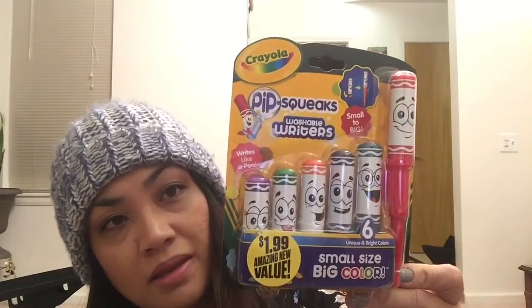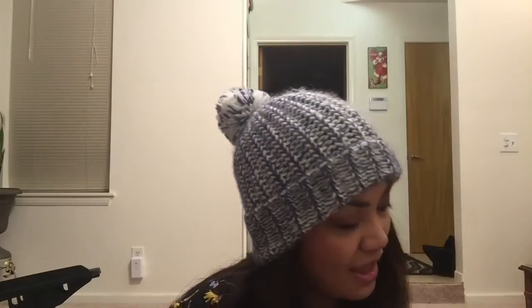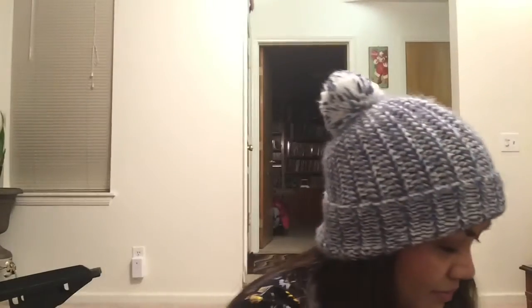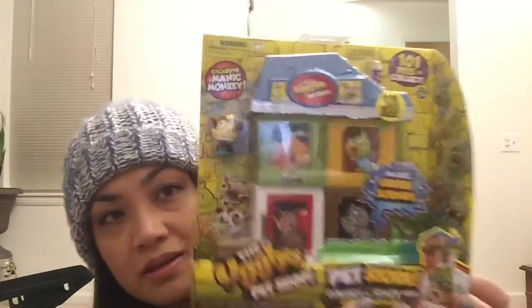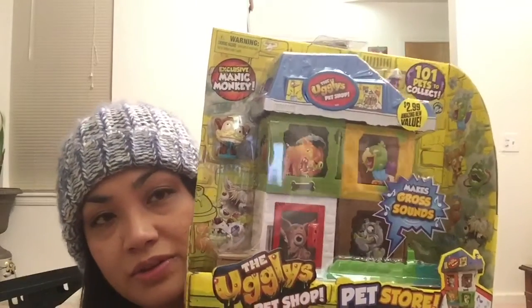We got this Crayola Pipsqueaks Washable Writers small to big — that was a buck ninety-nine. My daughters picked out a Halloween tutu that was clearance for 25 cents; it's for the dinosaur she carries around as a little skirt. There's also a bib she'll use as a cape for her dinosaur. Then just a couple of light bulbs, and the same chocolate covered biscuits but in milk chocolate — the other was dark chocolate — still a good deal. Also the Uglies Pet Shop for $2.99, and you still see these at regular retail stores for more.